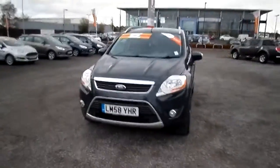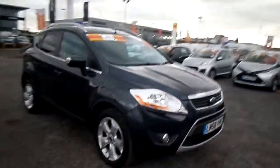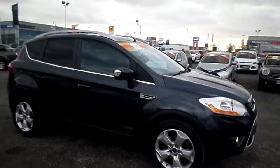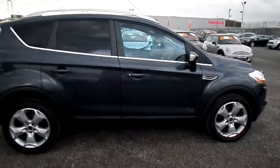What we have here is a Ford Cougar, it's a 58 plate, so manufacturer year 2008. It's a Titanium, so that means you get the privacy glass in the rear, the big alloy wheels, and you've got the chrome trims around the doors.